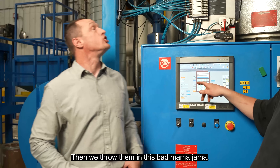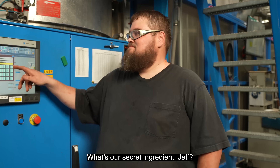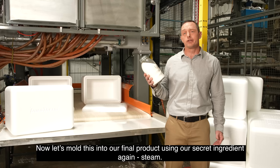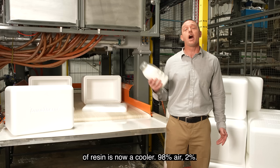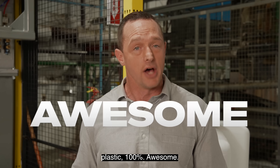Then we throw them in this bad mamma jamma. This is where we add our secret ingredient. What's our secret ingredient, Jeff? Steam. Just steam. Now let's mold this into our final product using our secret ingredient again — steam. Bam! What once was a jar of resin is now a cooler. 98% air, 2% plastic, 100% awesome.